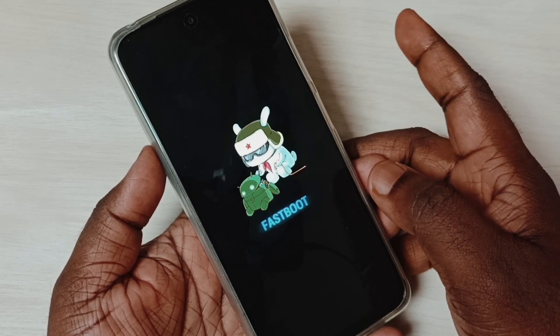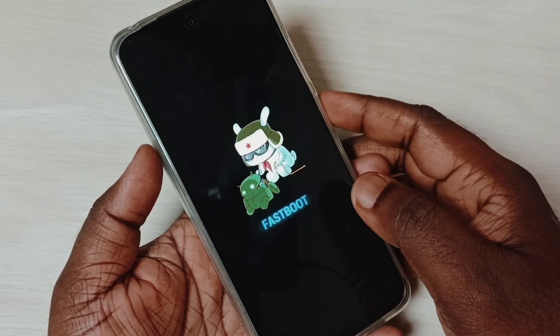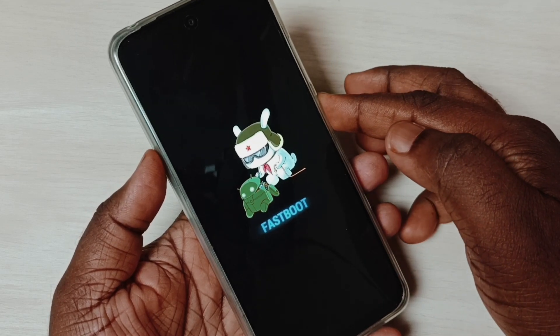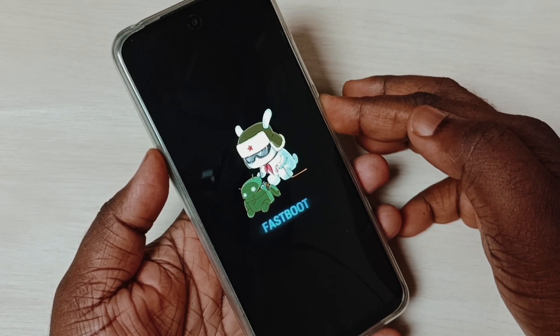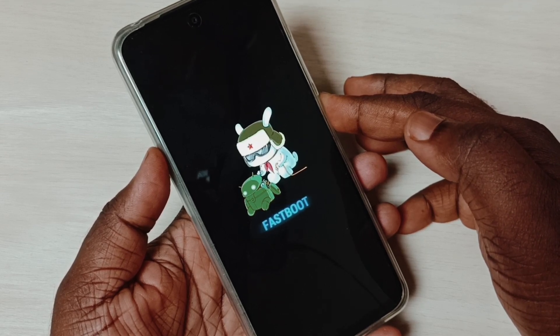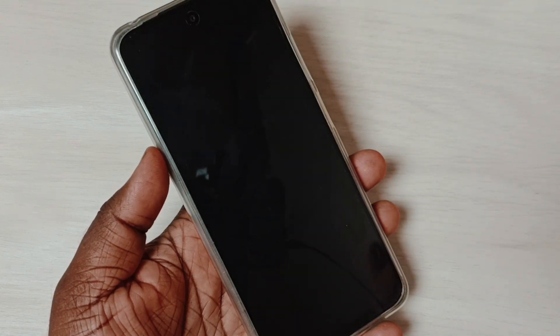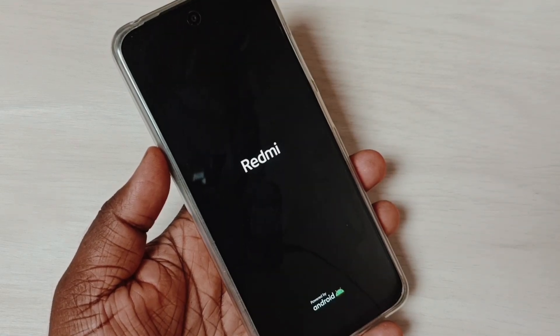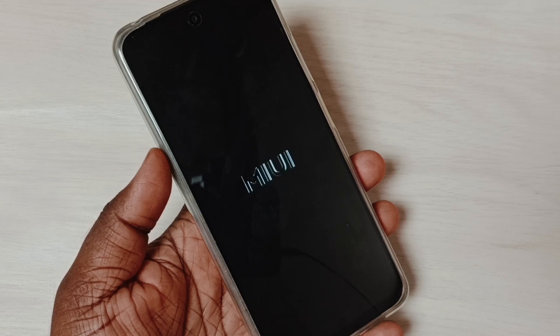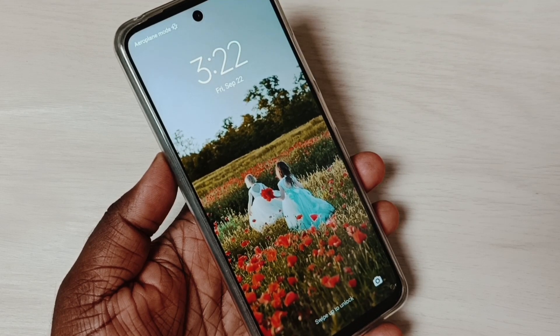Method one: in fast boot mode, you can see the power button. Just press and hold the power button — only that power button. Hold it, don't release. When the phone reboots, that's when we can release the button. Now the phone is booting and we can see the MIUI logo.